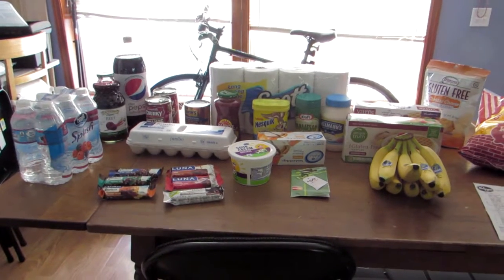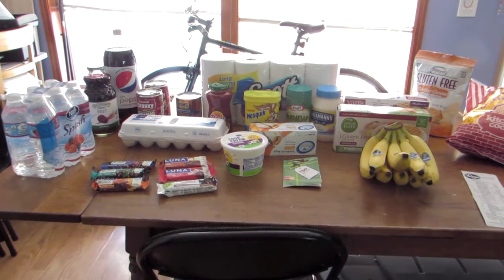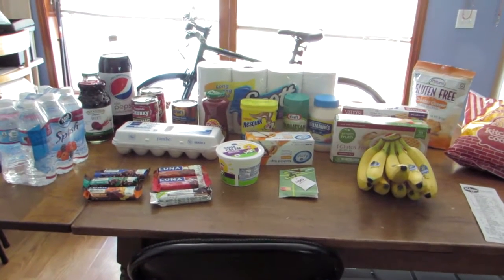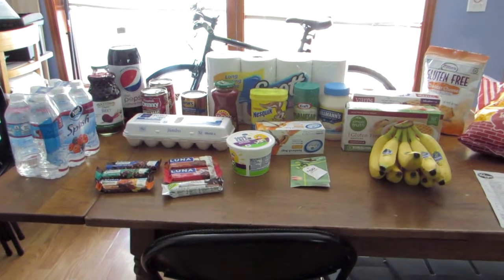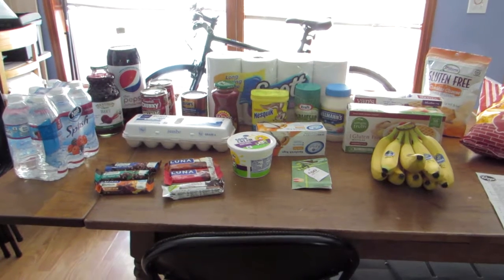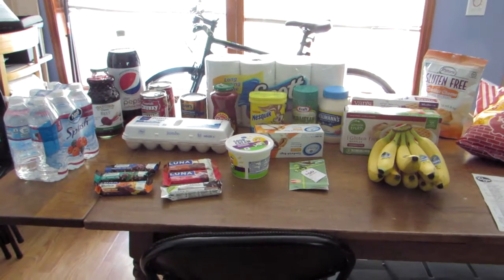Hello, welcome to Angie B's house. I'm Angie B and as I mentioned in my September haul, I was going to keep track of how much we spent on groceries this month as compared to last month. So we did a mini haul today and I thought I'd share that with you. So let's get started.